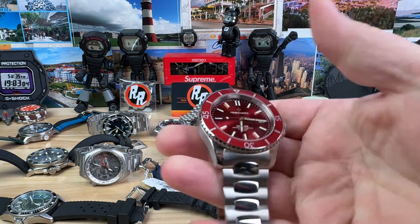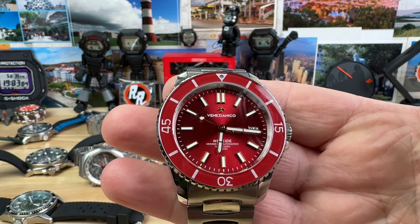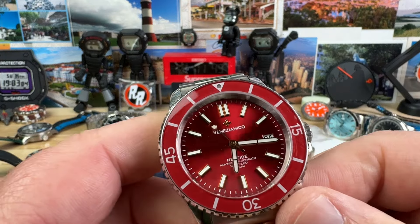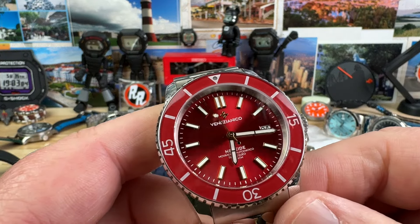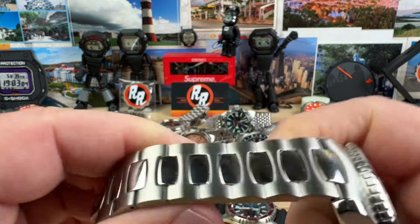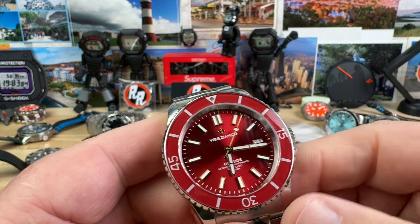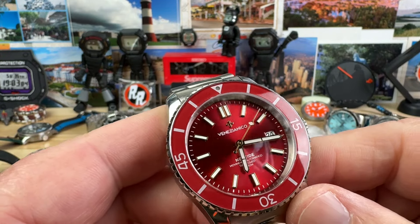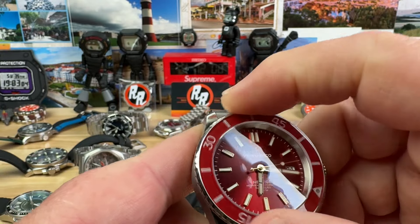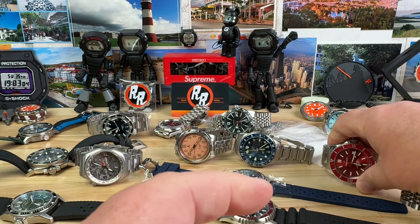The Venezianico Diver — 42mm in a really nice looking red with an NH movement, so it has the Seiko movement in there. It's beating at 21,600 beats per hour, also running at plus 3 seconds — pretty accurate. Still has plastic on the back, butterfly clasp, still in really good condition, comes with a nice box. We'll do this one for $300. Really nice bezel action — 120 click, very smooth.